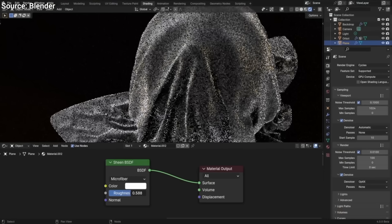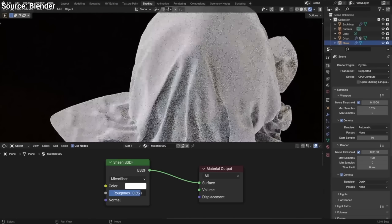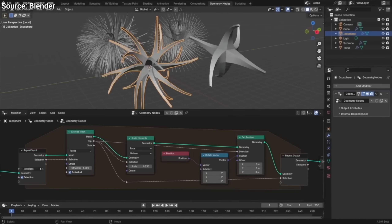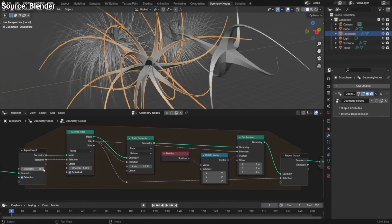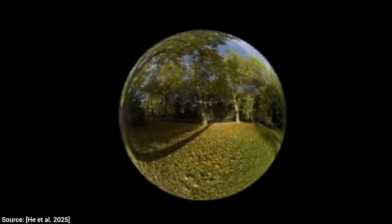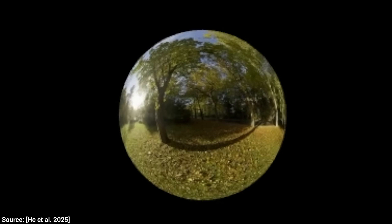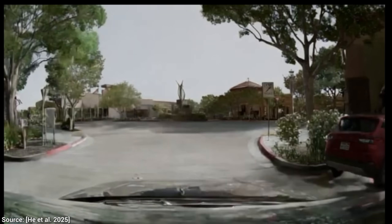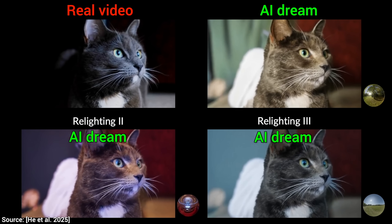This is the regular workflow to create something like this. But scientists at NVIDIA in this collaboration say, forget all that — not necessary. Instead, you just take a real input video, slap a new environment on this sphere, and bam! Their new AI recreates the whole scene as if the cat were really there.